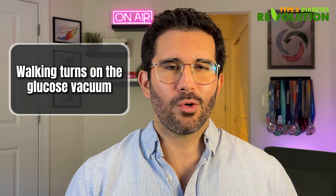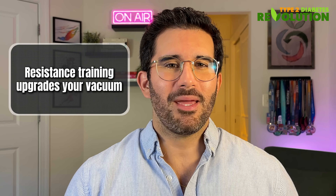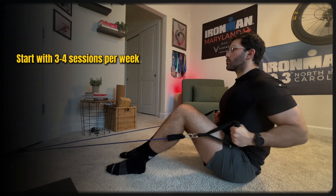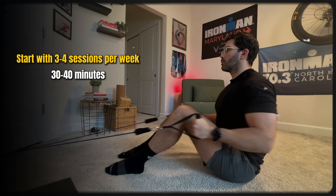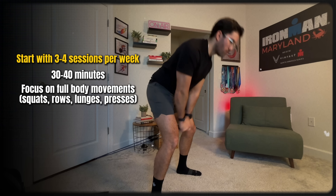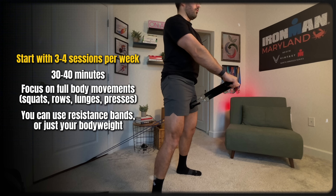Here's a quick analogy: walking turns on the glucose vacuum, but resistance training upgrades your vacuum, making it bigger and more powerful. Start with three to four sessions per week, 30 to 40 minutes each. Focus on full body movements like squats, rows, lunges, and presses. You don't even need to go to the gym — you can use resistance bands or your own body weight. Every workout builds strength, improves insulin sensitivity, and helps you manage blood sugar even when you're not exercising.